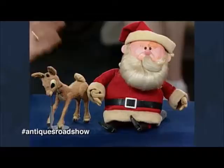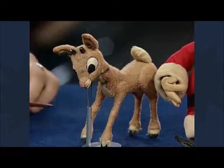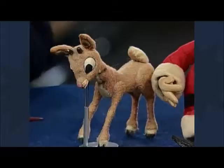So what we have here are the actual original puppets, as far as I know. And we can see here they have the articulated legs, the articulated neck. This is the young Rudolph, and here's Santa. When you opened the box and took these fellas out, it was like I was seeing old friends.